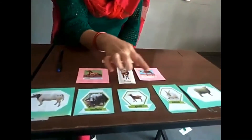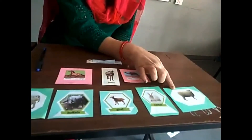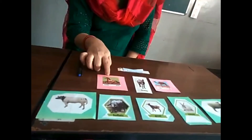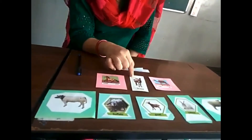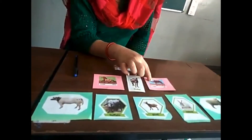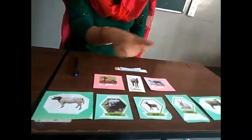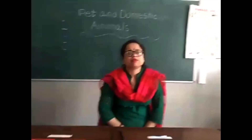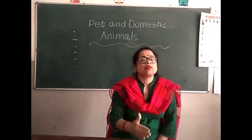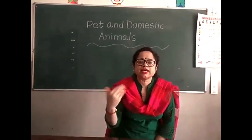Cow gives us milk, buffalo gives us milk, goat gives us milk and meat, rabbit gives us fur, sheep gives us milk and wool. Horse we can use for riding, donkey carries loads, and camel we can ride in the desert. These are called domestic animals. Next we will discuss wild animals and water animals next time.